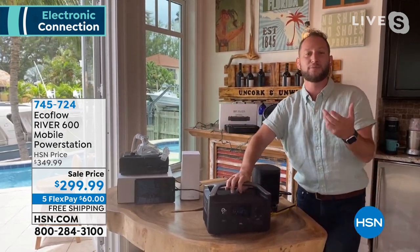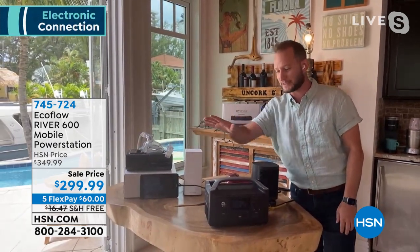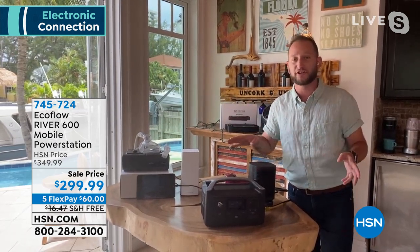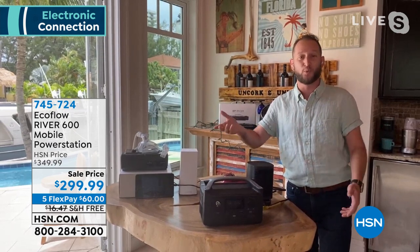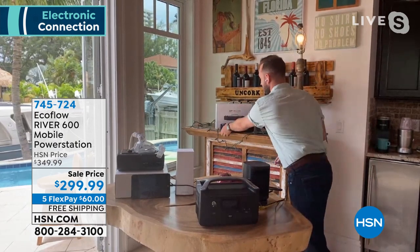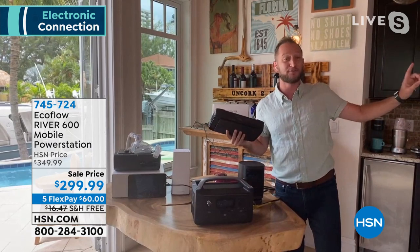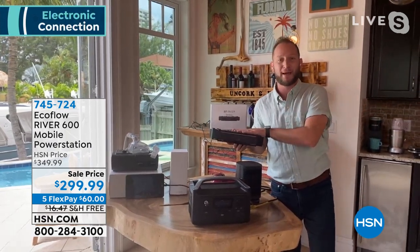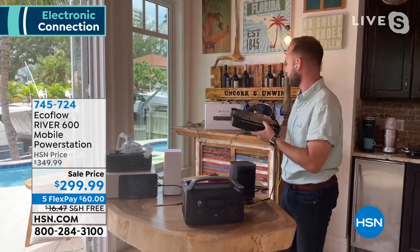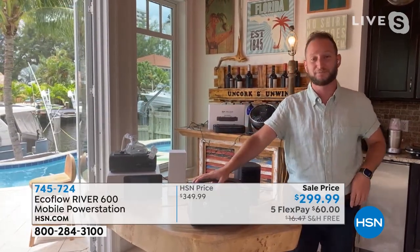One of the coolest parts about the EcoFlow is that it's a UPS — an uninterrupted power source. You can have your CPAP machine plugged into your EcoFlow while the EcoFlow is also plugged into the wall. When you lose power, you'll never know — you'll make it through the whole night and realize in the morning, 'Oh, did we lose power?' Yes you did, but not with EcoFlow. And there's an extra battery available — plug it in to double your power and capacity, giving you up to three hours on your refrigerator.